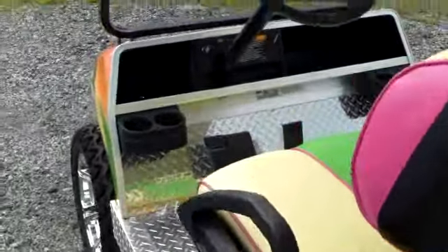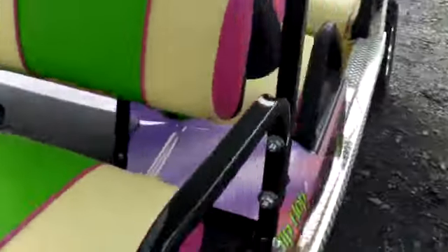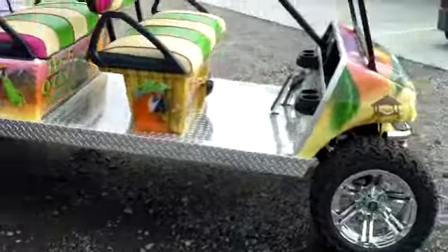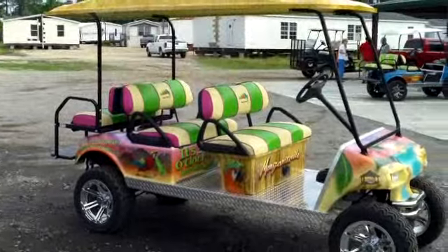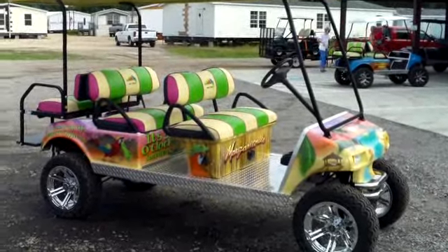If you are interested in this cart or want to see what else Evans Custom Carts can do for you, I encourage you to give Evans a call at 843-665-5689. He can answer any questions for you and quote prices on this or any other type of cart you might be interested in.